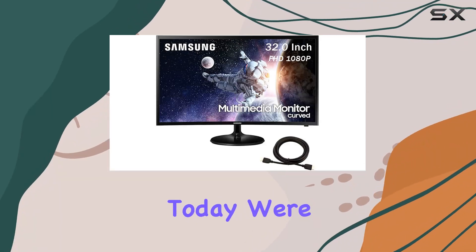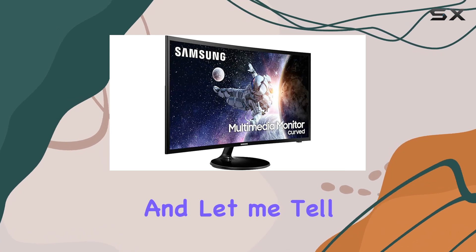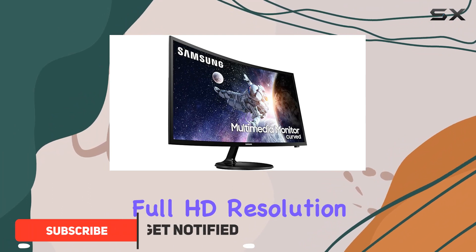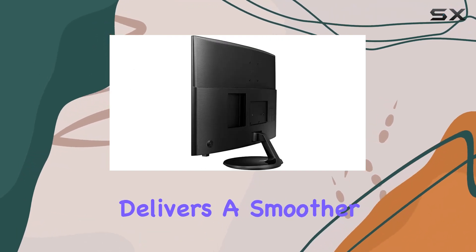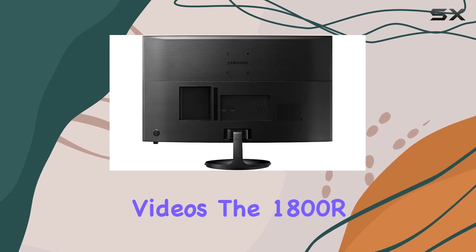Hey everyone, today we're diving into the Samsung 32-inch premium curved monitor, and let me tell you, it's a game changer for both entertainment and gaming. The 1920 by 1080 full HD resolution combined with the 60 hertz refresh rate and 4 milliseconds response time delivers a smoother and more detailed display for your games and videos.